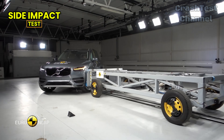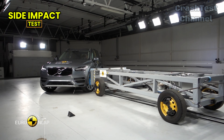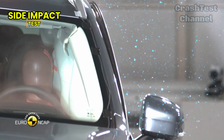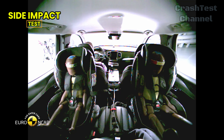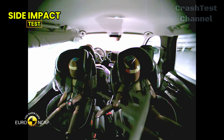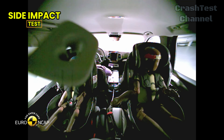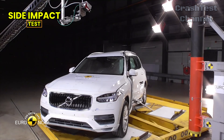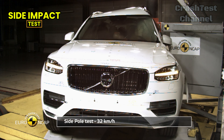Side impact test — Volvo XC90. When it comes to side impact, the XC90 earned maximum points in the side barrier test, offering outstanding protection for all critical body areas. In the more severe side pole test, the chest protection was adequate, while other body regions showed good protection. One thing to note is that during initial tests, the side curtain airbag didn't fully deploy in the third-row seating area. Volvo quickly addressed this issue, retrofitting affected cars with a modified trim panel to ensure complete airbag deployment.